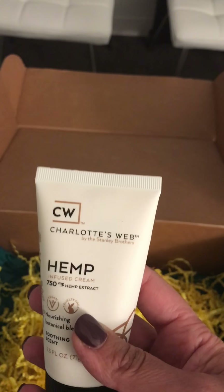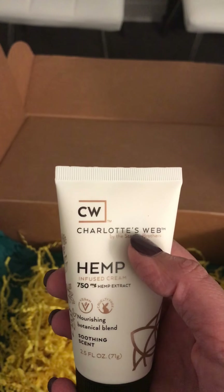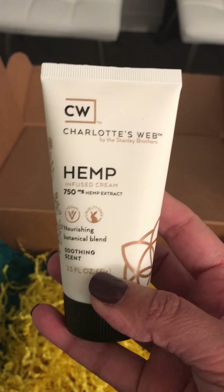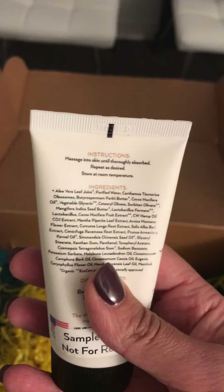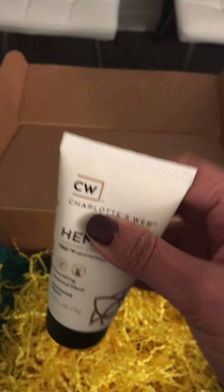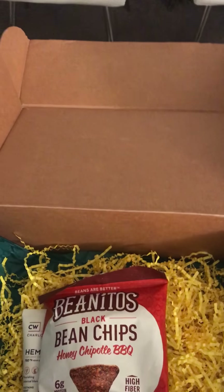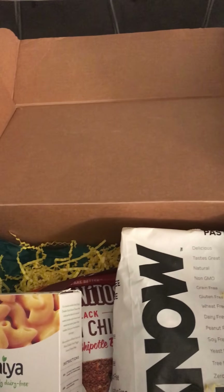Alright, I think we're down to the bottom — it's so sad but look how pretty everything is! This is Charlotte's Web, one of our newer partners. Many of you probably recognize this name — they're very well known for CBD. This is a topical hemp-infused cream. I've never used this so I'm really excited to try it. That's a good size right there.